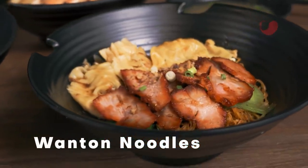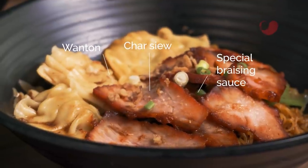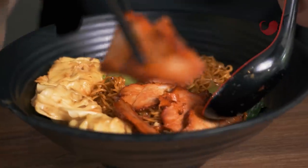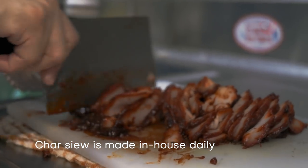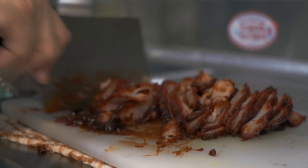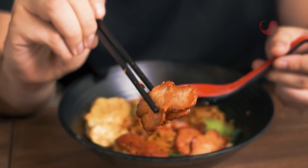We're moving on to the wonton noodles. I have to talk about the char siu — look at that. This char siu is homemade. They are not lenient with the char siu; some places give you char siu very thin, not this place. It's almost like a honey aftertaste with the char siu. You won't get this anywhere else because they only make it here by themselves.